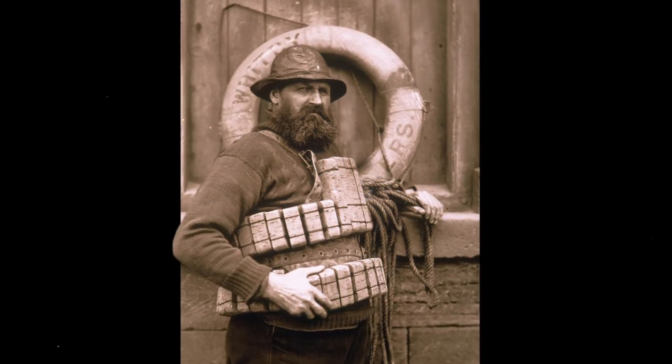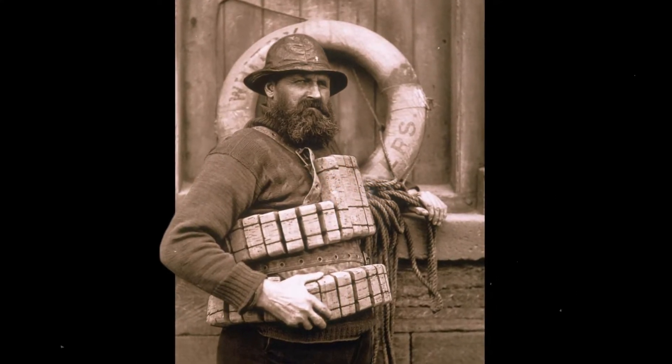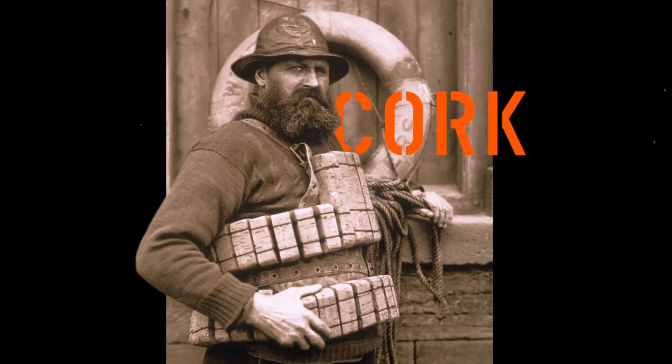A hundred years ago, for example, lifejackets were bulky and cumbersome, containing cork or kapok for buoyancy.